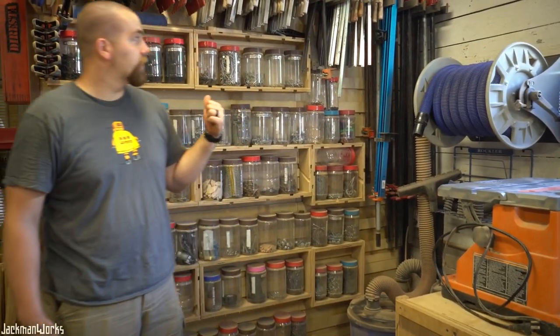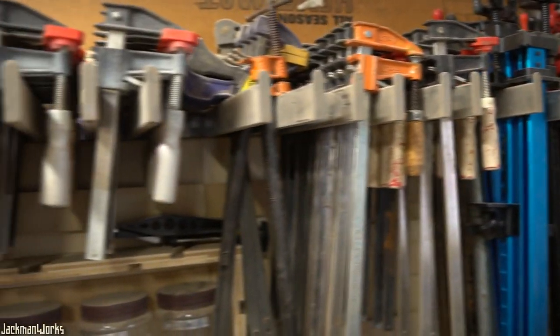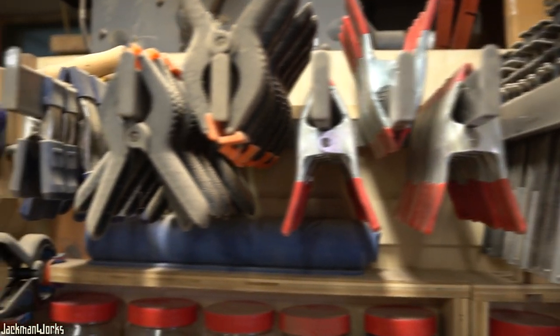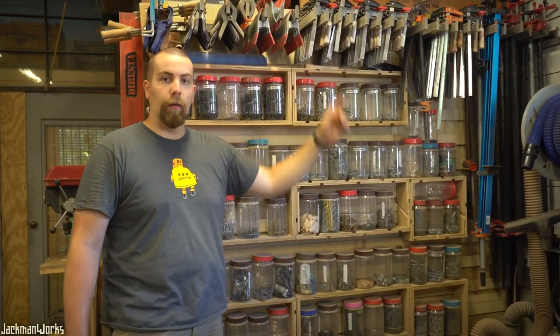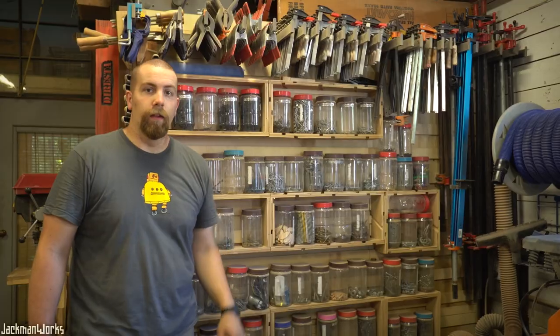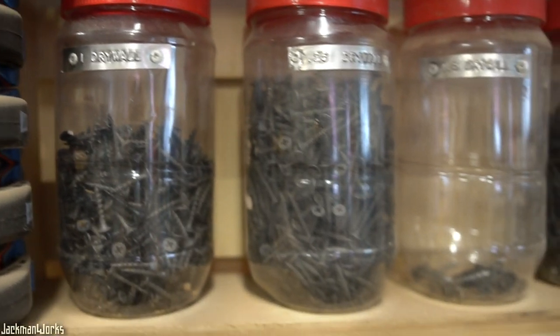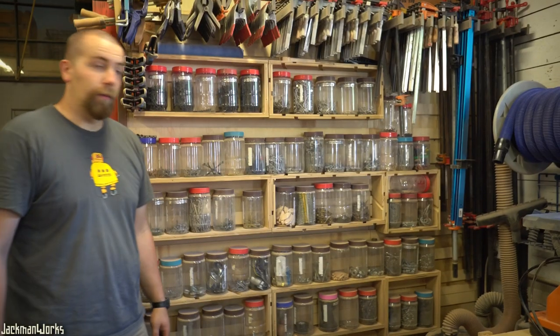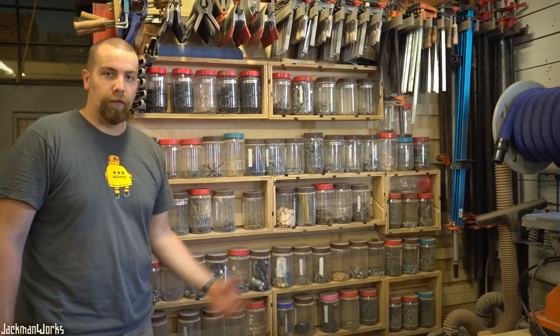Back behind me is the infamous French cleat clamp and peanut butter wall. The far side holds all my long pipe clamps, and the shorter bar clamps are across here with my smaller spring clamps next to those. All the metal brackets that hold these up came from a local retail store that was closing. And all my most-used hardware is housed in these peanut butter jars proudly displayed on the French cleat wall — I've been saving them since college because they were so useful.